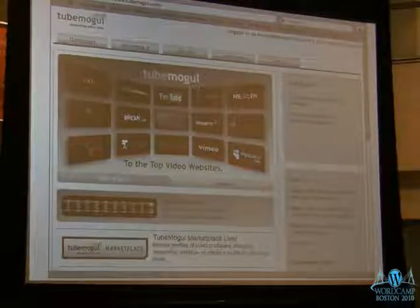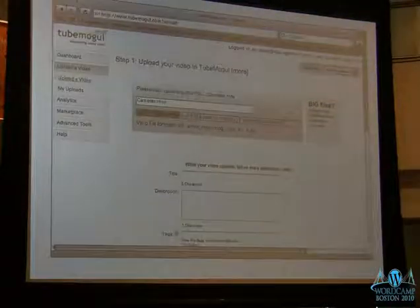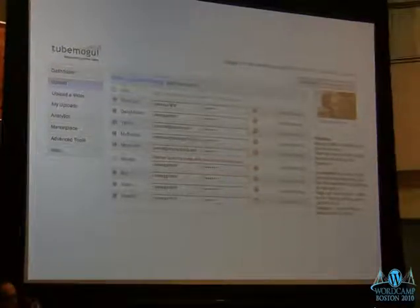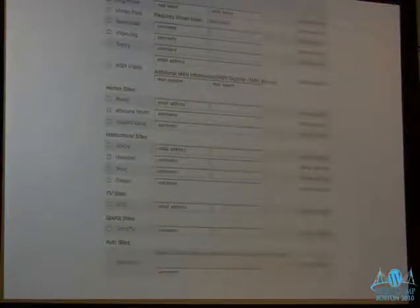TubeMogul is another great site that allows you to distribute your video to many sites in one click. You upload once with a description and tags, and TubeMogul distributes to YouTube, Yahoo, MySpace, Blip.tv, and many others — including humor and instructional sites. If you send to Blip first, then everything you have set up on Blip also goes. TubeMogul also aggregates statistics from all those sites into one dashboard, so you don't have to visit each one separately.